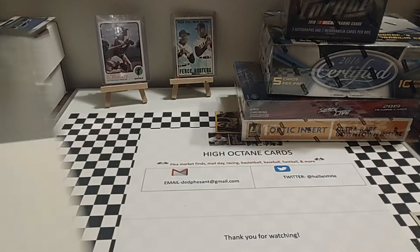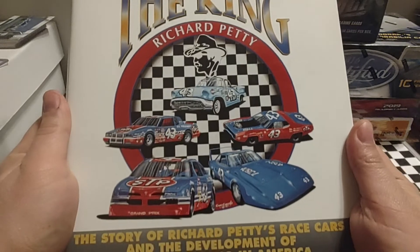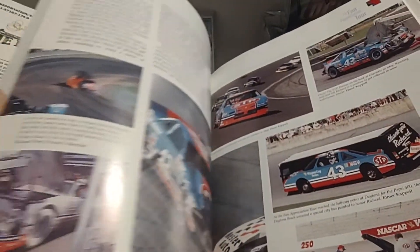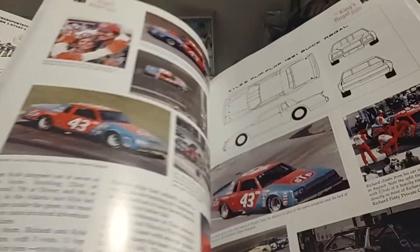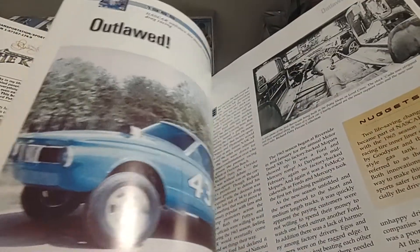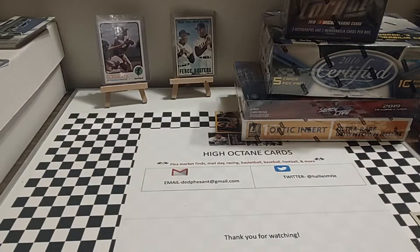Next up, I got this book that I've never seen before. It's called The Cars of the King — Richard Petty. It chronicles through the years, and it's got basically all the cars that he ran from 1958 to 1992. It gives real detailed accounts of all the vehicles, plus some highlights of each NASCAR season.